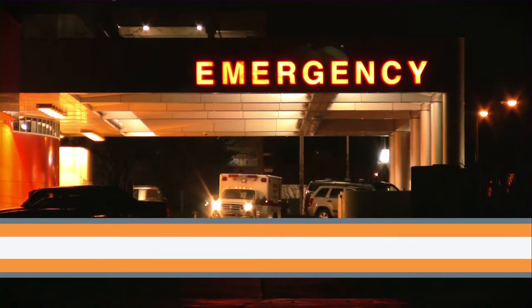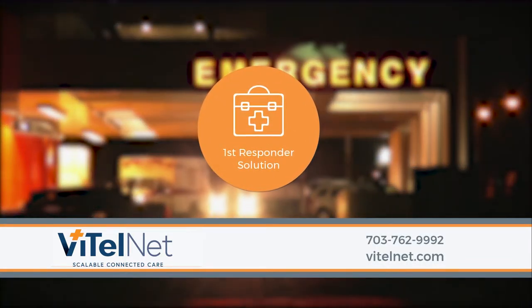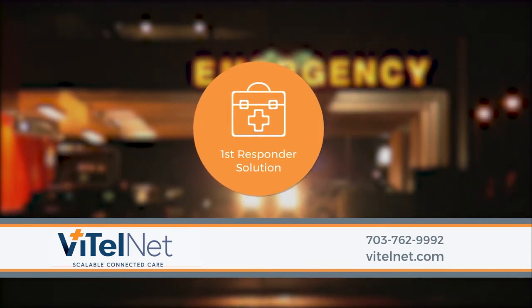Don't let outdated technology put limits on your patient outcomes. Contact VitalNet today to learn how we can help streamline your emergency care with the First Responder Solution.